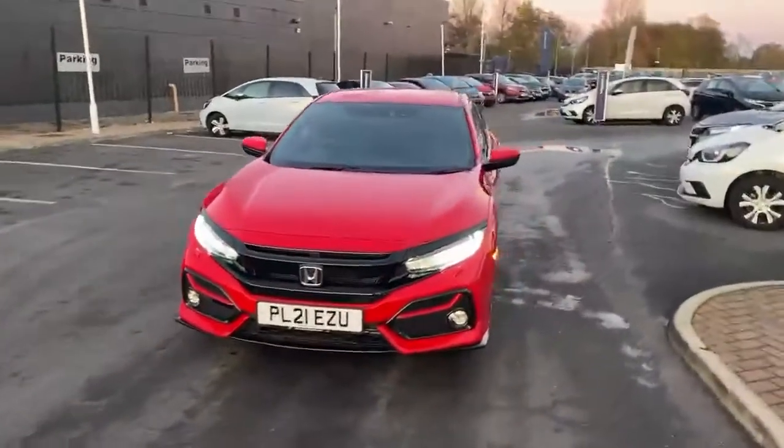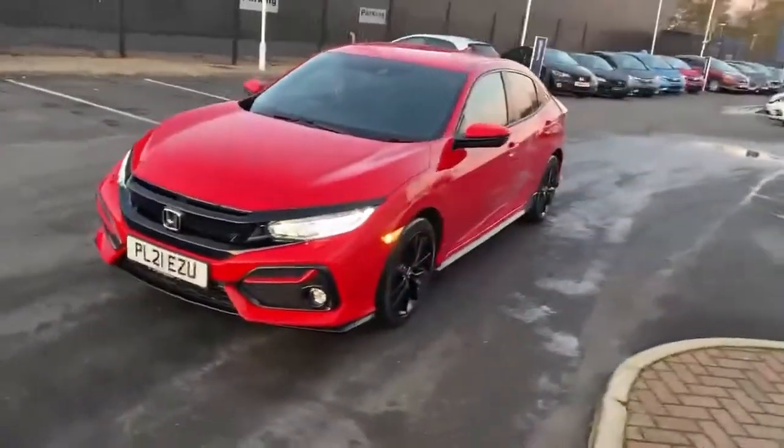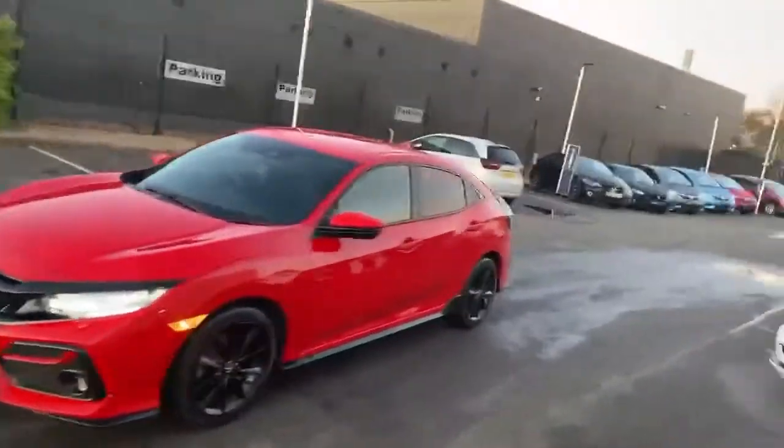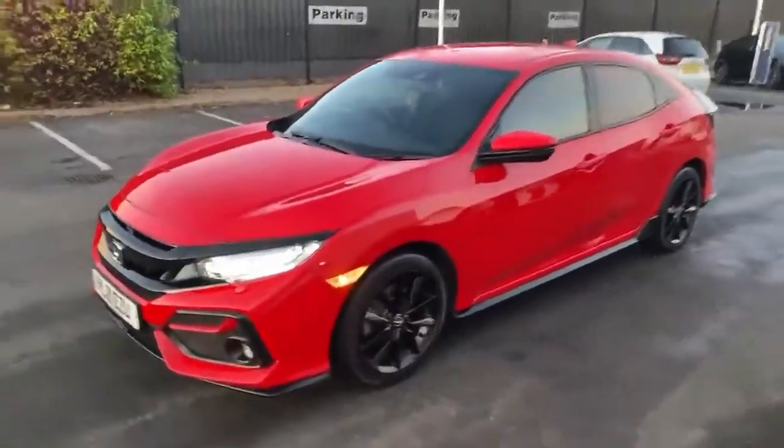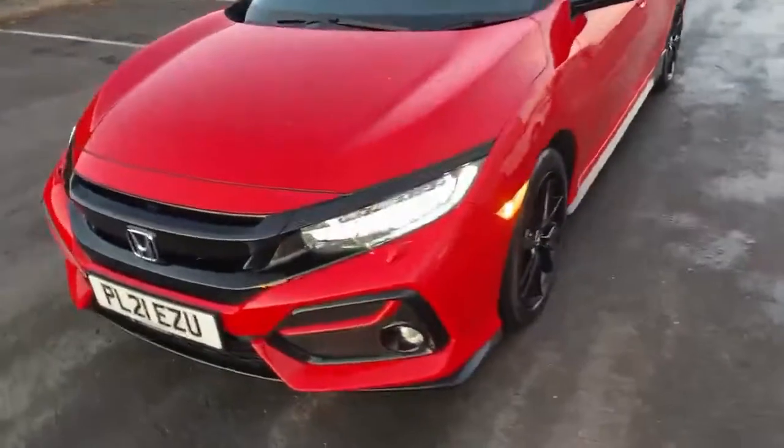Here it is — 21 plate Civic Sport. I feel interested in the rally red; it's going to be one of the best colours. It's one of our managers' X cars, so just under 5,000 miles.